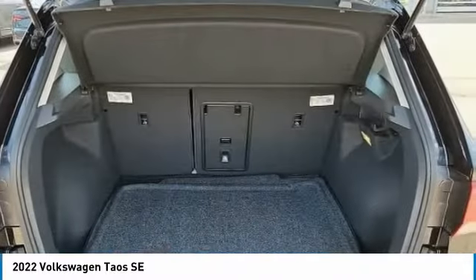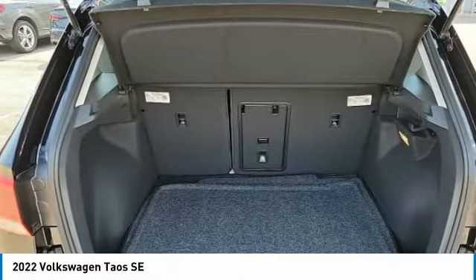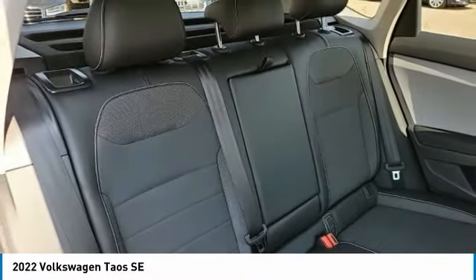front performance tires. This beauty is sure to make you the talk of the neighborhood, so call or drop in for a test drive today.